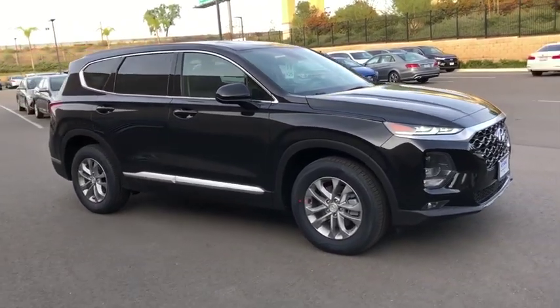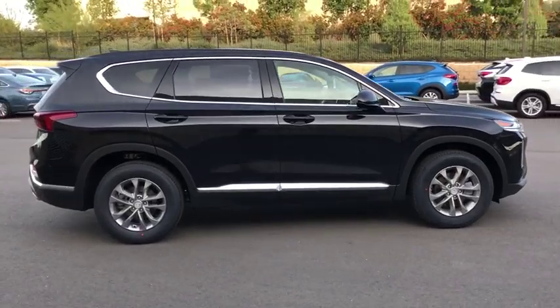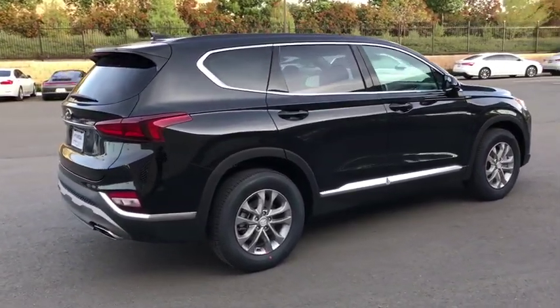Looking for the right vehicle? Check out the 2020 Hyundai Santa Fe. Style. Quality. Performance. Value. Need we say more?